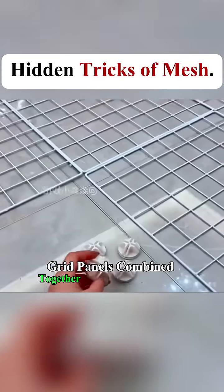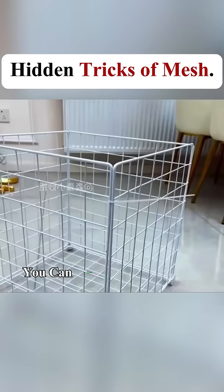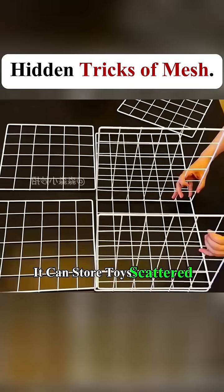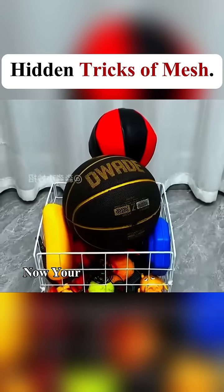Grid panels combined together with cross buckles can be turned into a storage box. Then use zip ties to reinforce it. It can store toys scattered around by your kids — now your baby's toys have a home.